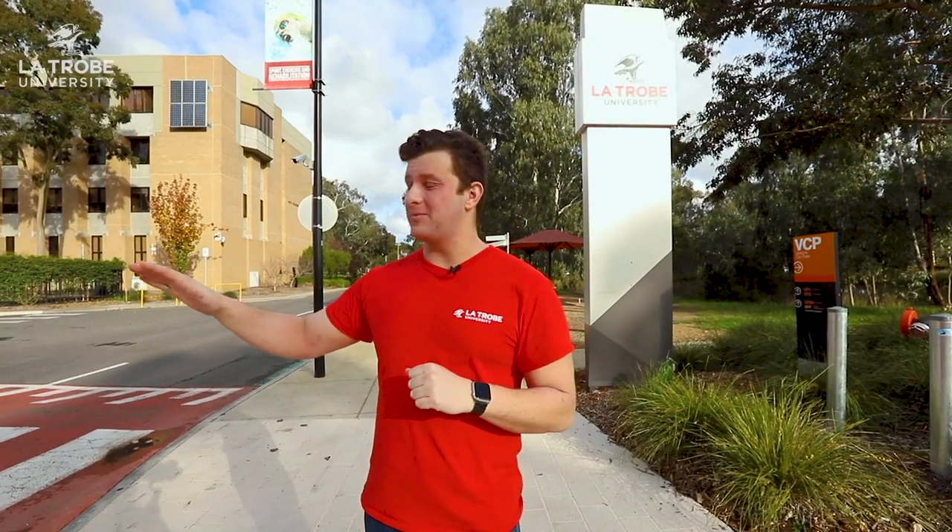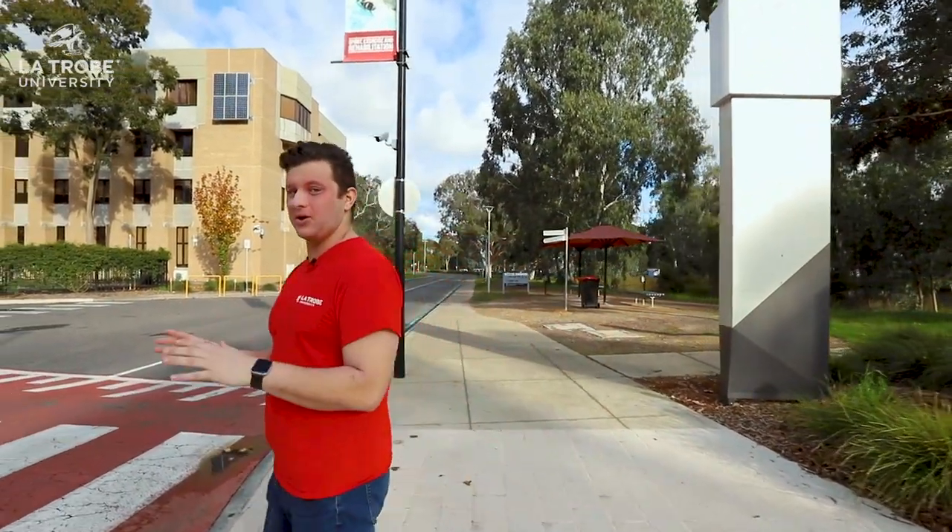Welcome to La Trobe University. My name is James and I'm going to give you a tour today of our campus. Now usually campus is really busy but we're in between semesters at the moment so we've got a really good opportunity to check campus out while it's nice and quiet.